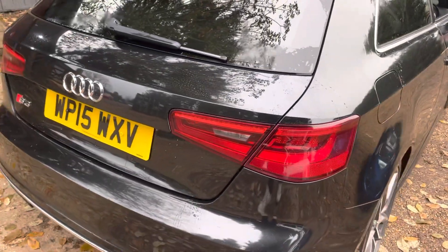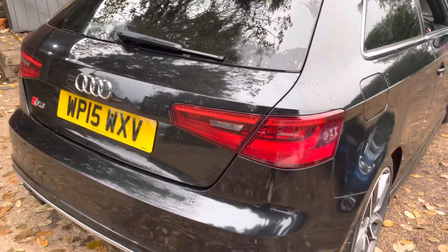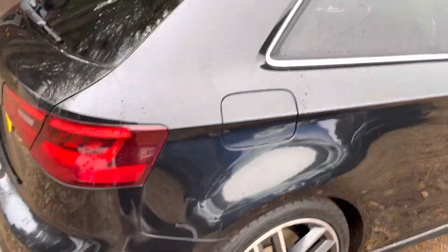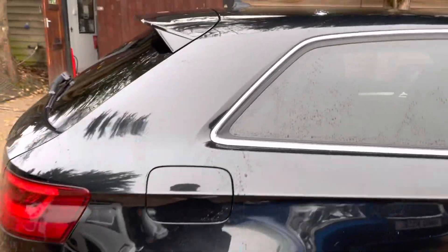Apologies for the wetness of the vehicle — we have tried our best to get it dry. Obviously it's a very cold day today. Moving on to the driver's side here.